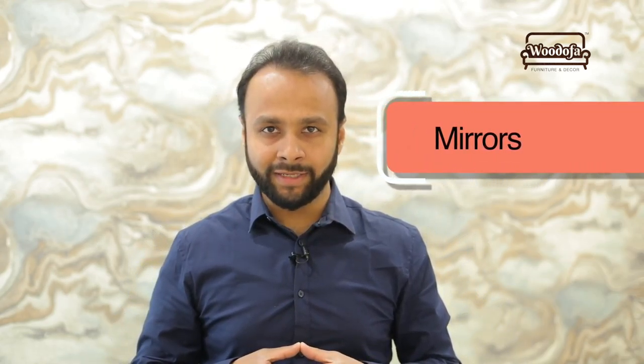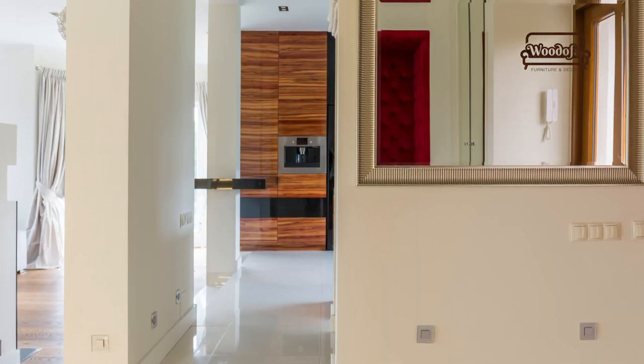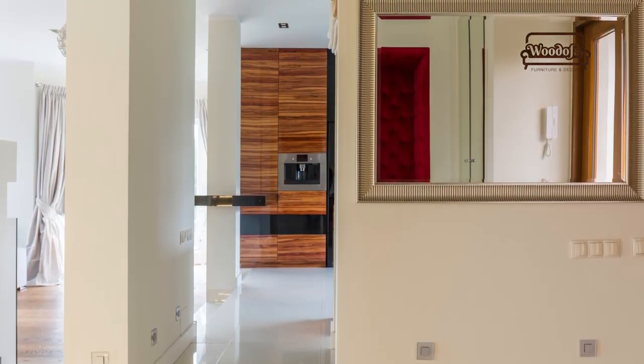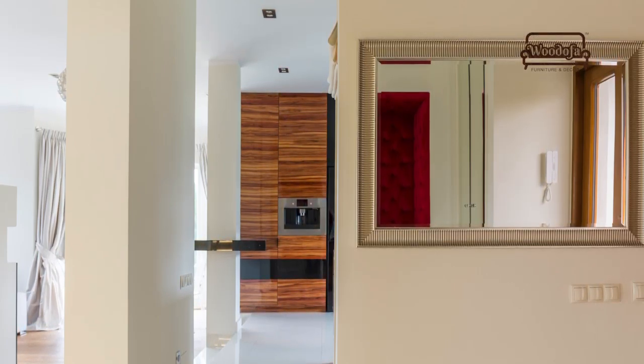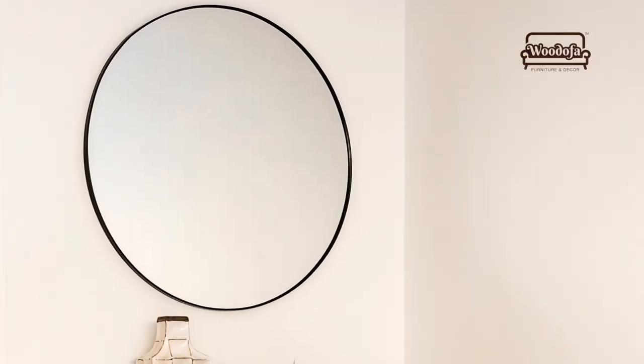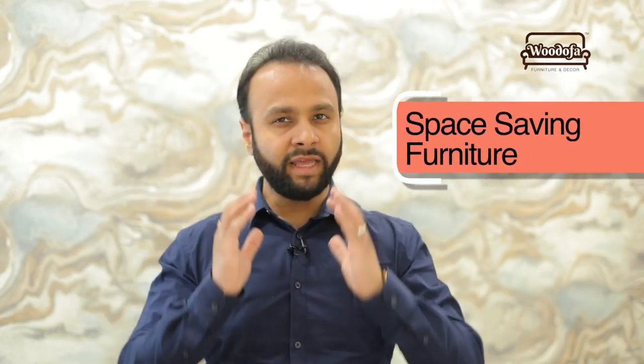Mirrors are our dear friends when we are talking about small apartments. Try to use mirrors as much as possible — it can be a wall gallery, a looking mirror, a decorative mirror, or various kinds of mirrors within your space. Whether you use mirrors in the bathrooms, in the drawing room areas, or in the dining room areas, that will really make up your space.